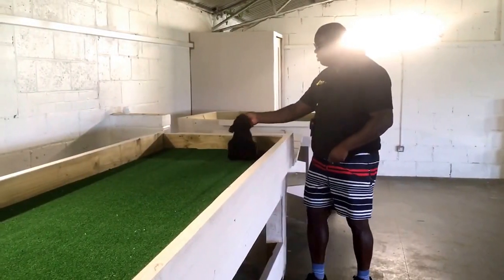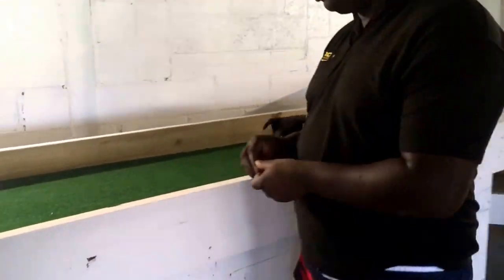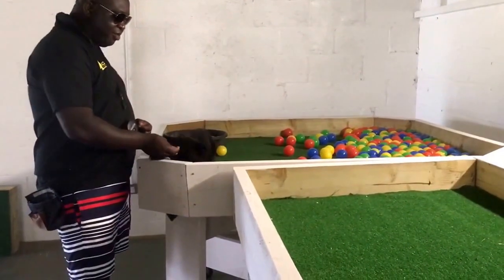This is part of the DVR breeding program. It's a young six and a half week old — should be seven weeks on Sunday. So this is our puppy aptitude table.